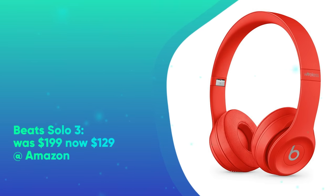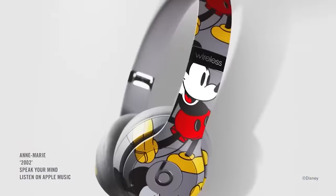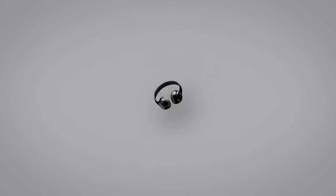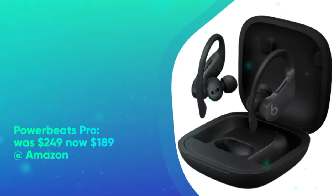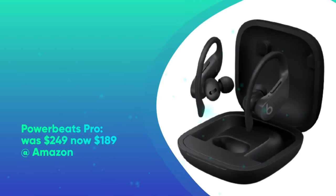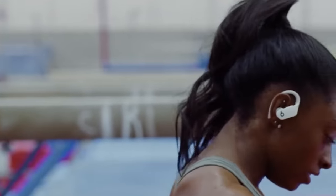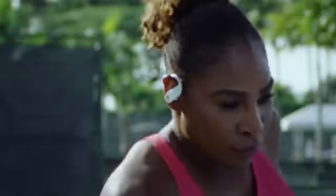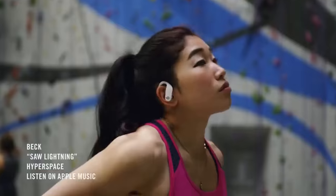Beats Solo 3 was $199, now $129 at Amazon. The Beats Solo 3 offers wireless Bluetooth and NFC connections, and you get about 40 hours of use per charge. A 5-minute charge gives you the juice for about 3 hours of playback. Now they're at their lowest price of all time, though keep in mind they usually hit $79 during the holiday season. PowerBeats Pro was $249, now $189 at Amazon. The PowerBeats Pro are one of the best wireless earbuds on the market, featuring a 9-hour battery life, more than 24 hours with a charging case, water resistance, well-balanced sound, and a comfortable yet stylish design. In our PowerBeats Pro review, we said they're Apple's first pair of completely wireless fitness earbuds by way of Beats.